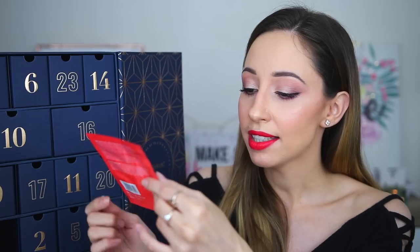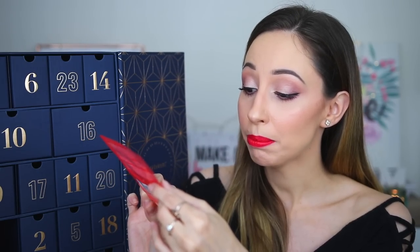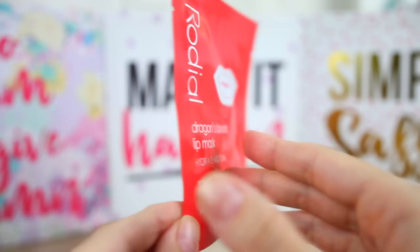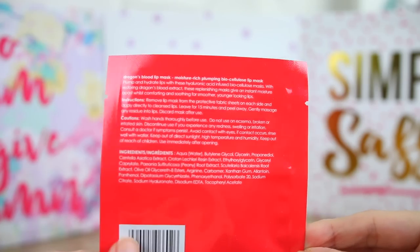Number 15 is the Dragon's Blood Lip Mask to hydrate and tone your lips. This is a moisture-rich plumping biocellulose lip mask by the brand Rodial. I think I'm going to use this one after a lip swatches video because my lips are getting very irritated. Until now I like the variety of the products a lot.